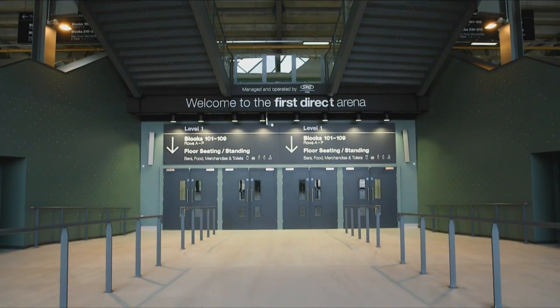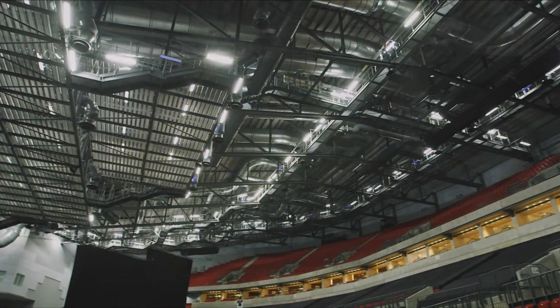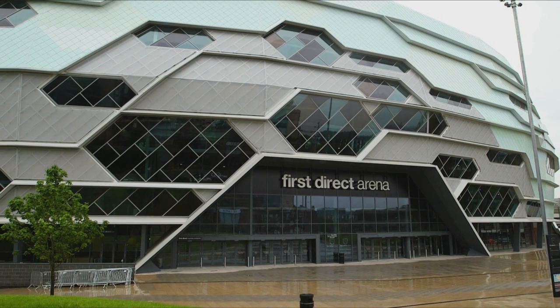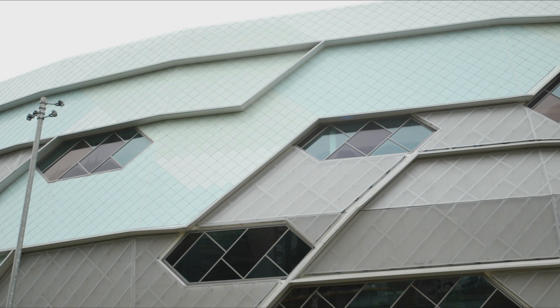It's the first fan-shaped arena in the UK, based on the old Roman and Greek amphitheatres of the past. The idea was to have the audience much closer to the acts on stage, to make it much more intimate. The first thing that will strike anyone when they come and look at this building is the unique shape and layout, and the complex geometry of the building.